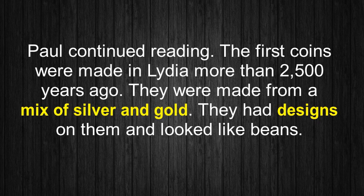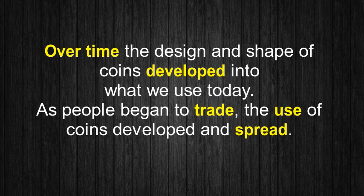Paul continued reading. 'The first coins were made in Lydia more than 2,500 years ago. They were made from a mix of silver and gold. They had designs on them and looked like beans. Over time, the design and shape of coins developed into what we use today.'